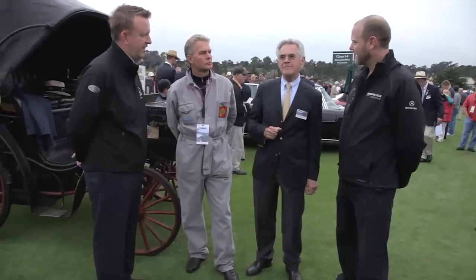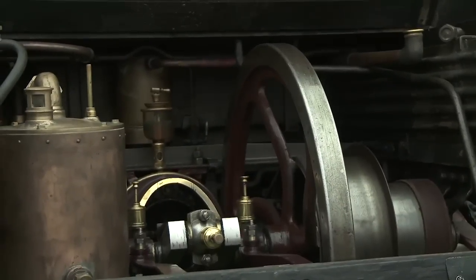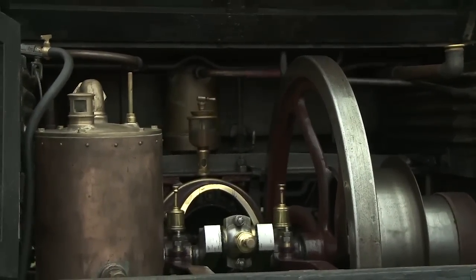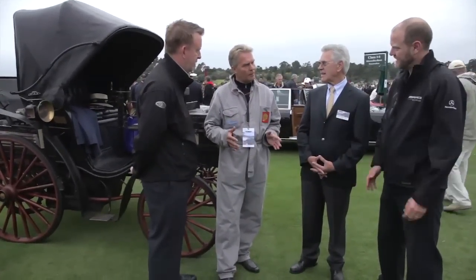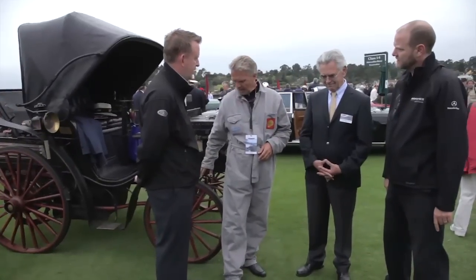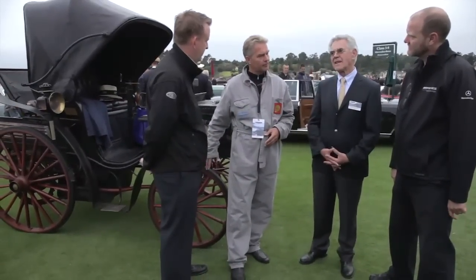We're standing in front of an 1894 Benz Victoria. This is an unrestored car — I bought it from the first owner, meaning I bought it three years ago. This family bought it directly from Carl Benz; it was a demonstrator car and they kept it for 115 years. This is the first four-wheeled car. Carl Benz's first car was a three-wheeler, and he invented this axle system which we still use today. He also invented a new ignition system that made it possible to have 400 to 600 revs, which would speed the car.